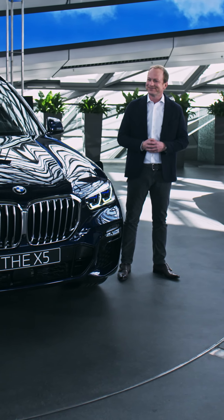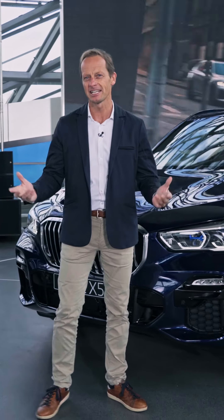Peter, thank you very much for all the information about plug-in hybrids. You're welcome. Thank you very much for watching BMW Today, and I hope you stay with us for the next episode soon.